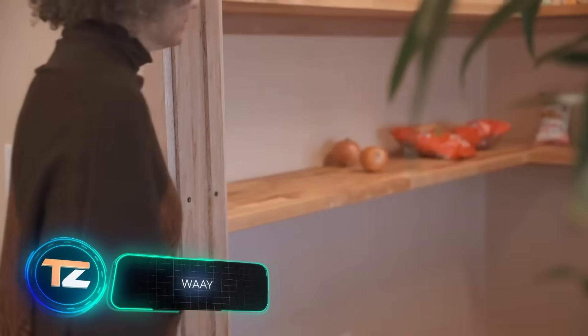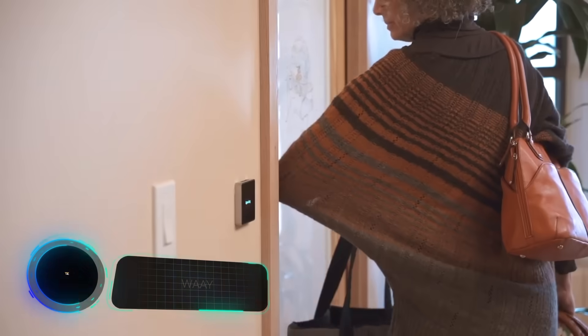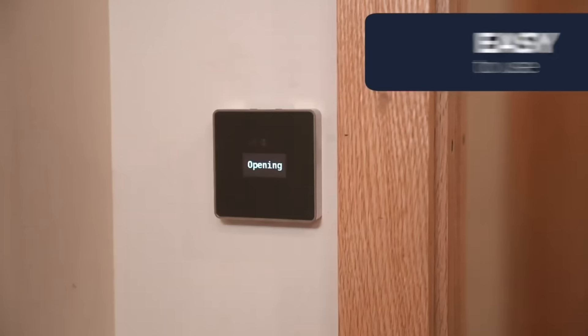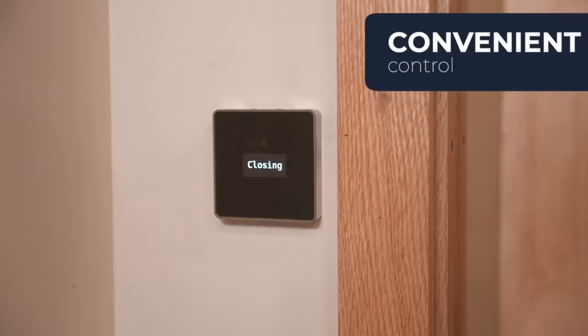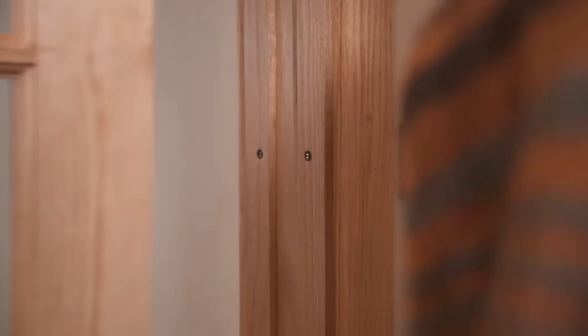Progress is unstoppable. Not only gadgets are getting smarter, but also doors. Here's a version that opens sideways and can be controlled by remote control, from the control panels, via smartphone, by voice, or with gestures.